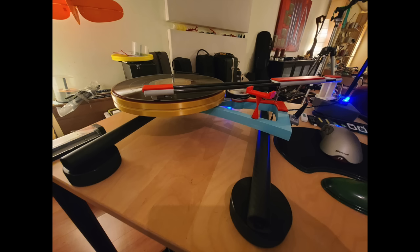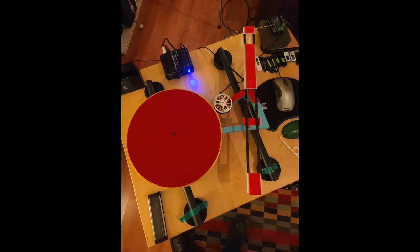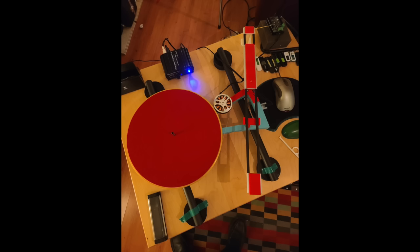Now Andy sent these pictures. These are his two DIY turntables. He didn't give me a lot of information about them, but he says the results are very encouraging. Thank you for sending those in, Andy.